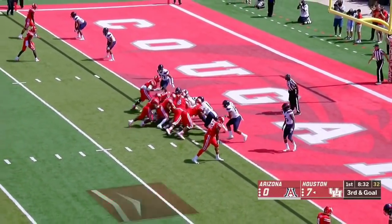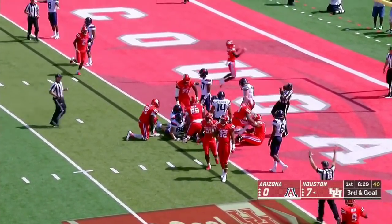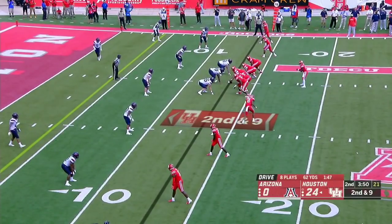Third and goal, they go quick. De'Ara King will try to sneak it home, and he gets there for the touchdown. King with over 200 yards passing.